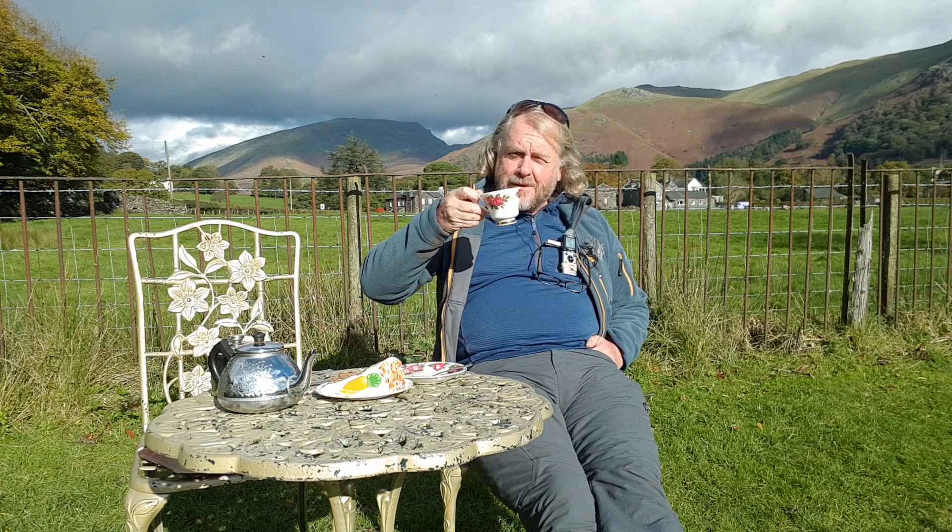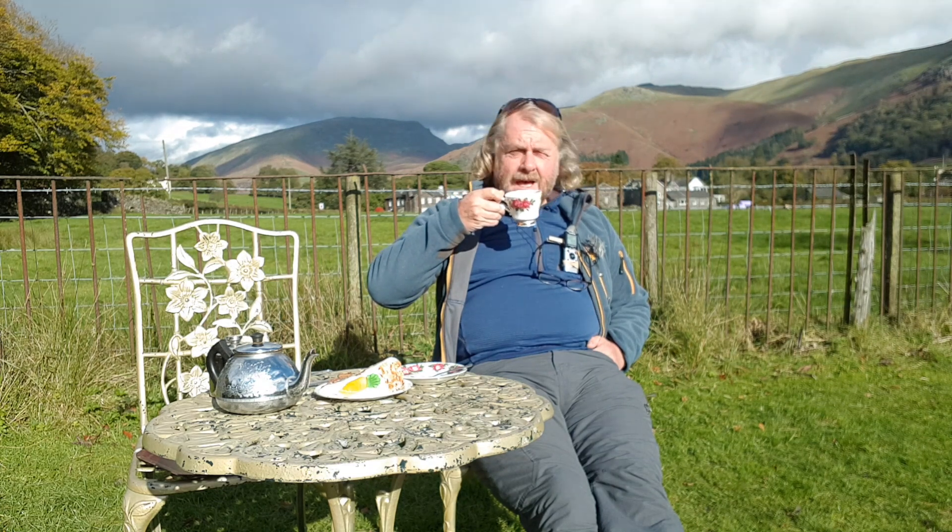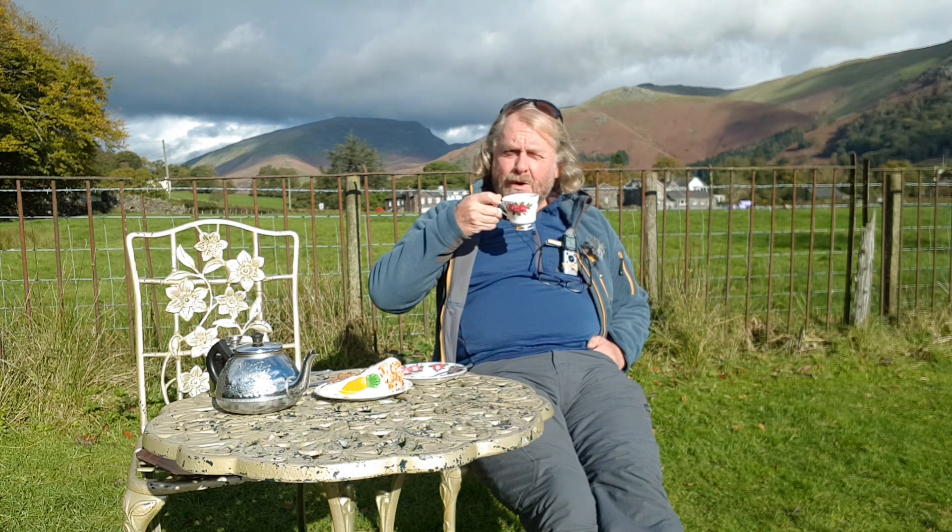Well, it's autumn now, so I thought I'd start, like I normally do, at my favourite tea shop while it's still open, because it's very seasonal, and go and look for some autumn colour.